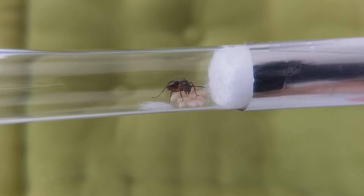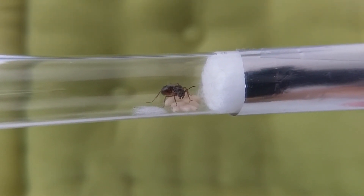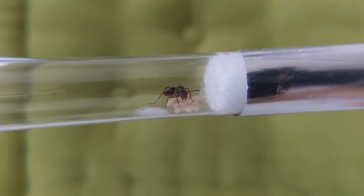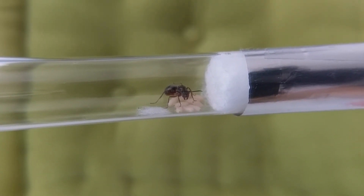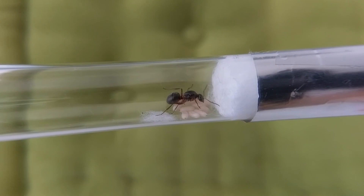Now this marks the end of our Serviformica conicolaria introduction. Subscribe if you don't want to miss out on any updates. Please feel free to leave some constructive feedback, ask any questions or correct me in the comments. Alright, bye guys! Hope to see you in the next one!